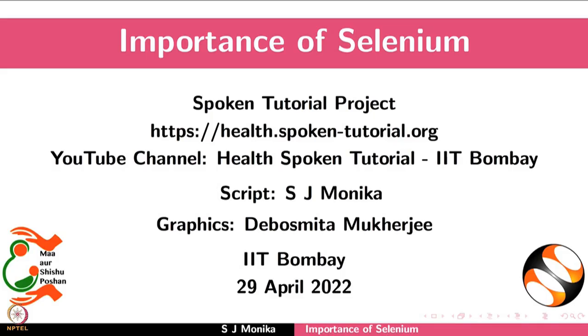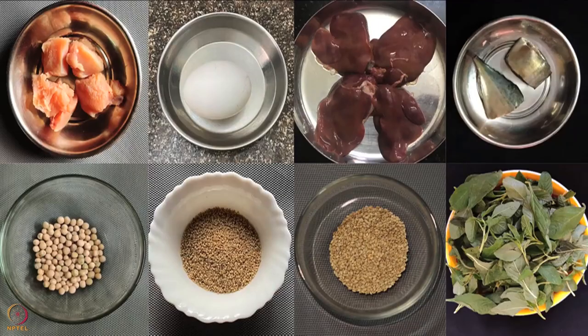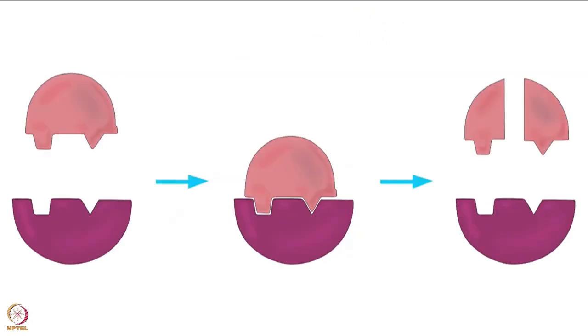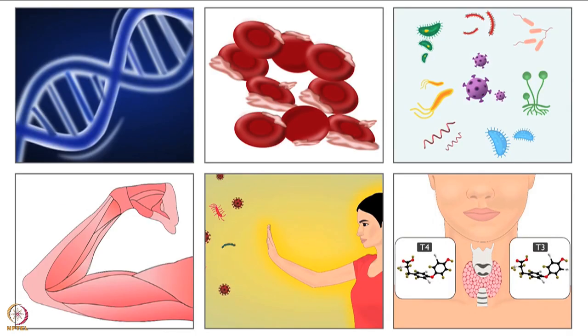Welcome to the spoken tutorial on the importance of selenium. In this tutorial we will learn about the benefits of selenium in our body, symptoms of its deficiency, and food sources of selenium. Selenium is a micronutrient found in most foods. It is an essential component of enzymes. Our body uses selenium to produce selenoproteins, which are required to carry out different functions in our body.